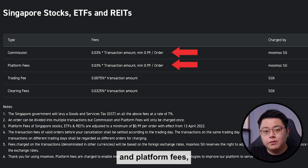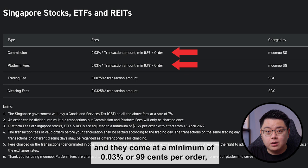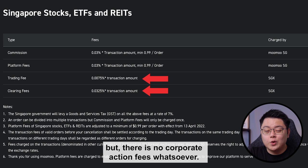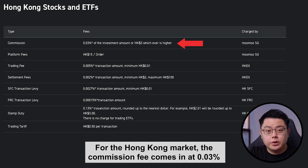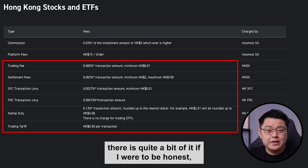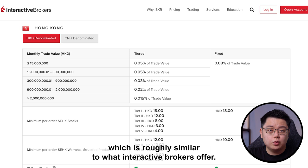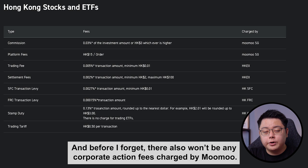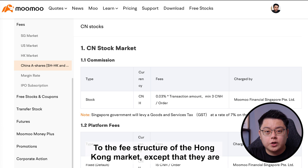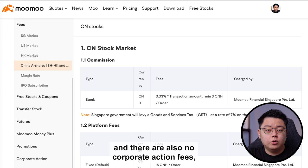For the Singapore market, you'll be charged both commission and platform fees at a minimum of 0.03% or 99 cents per order, whichever is higher, plus a small regulatory fee. No corporate action fees apply. For Hong Kong, the commission fee is 0.03% or HK$3, whichever is higher, plus an additional platform fee of HK$15 per trade. In aggregate, a single trade on the Hong Kong Stock Exchange should cost roughly HK$18–20, similar to what Interactive Brokers offers, with no corporate action fees. For the Chinese market, the fee structure is very similar to Hong Kong, but denominated in Chinese yuan, with miscellaneous regulatory fees applicable and no corporate action fees.